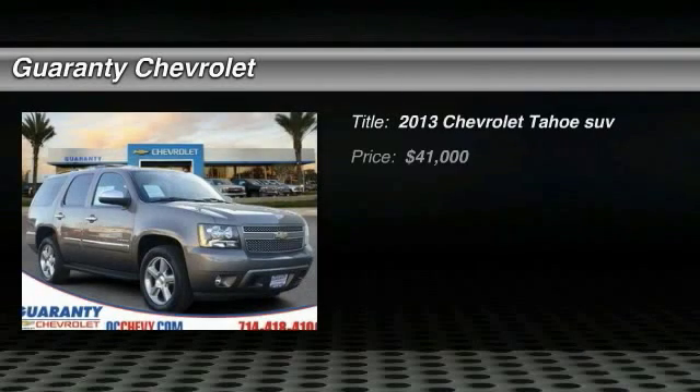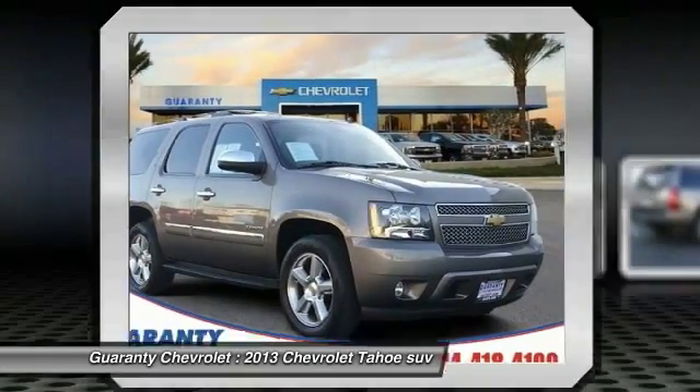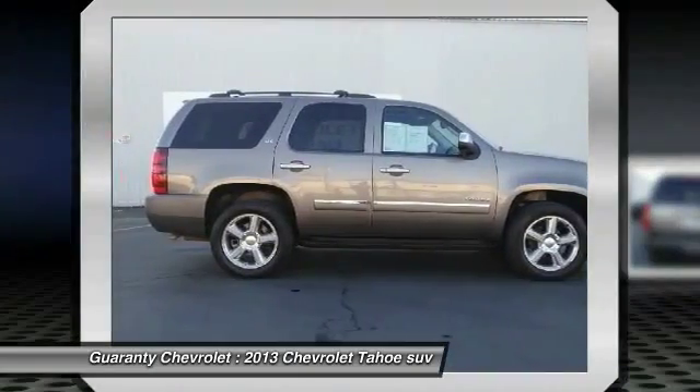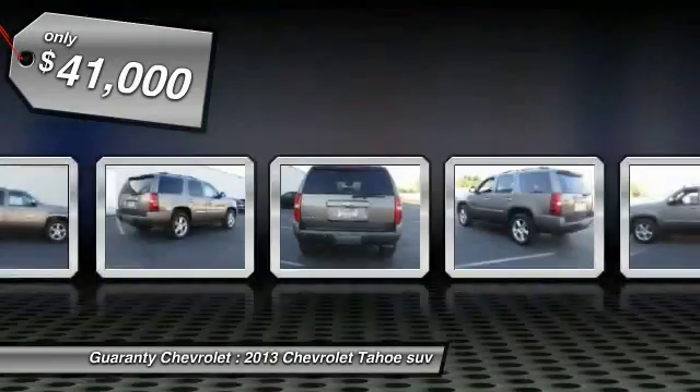The 2013 Tahoe has been the best-selling sports utility vehicle, accounting annually for more than 25% of all full-size SUV registrations in the United States, and is priced below $45,000.